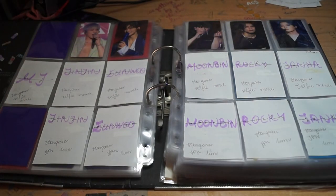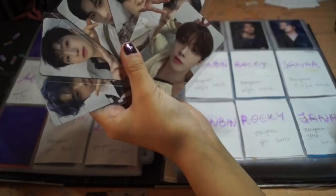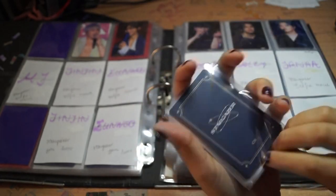Unfortunately MJ was already in the military when this concert happened, so there's no card of him. And then another thing I got at the same time was a set of six of the trading cards from Stargazer — like the normal concert, not the Japan one. Like the merch from that concert.